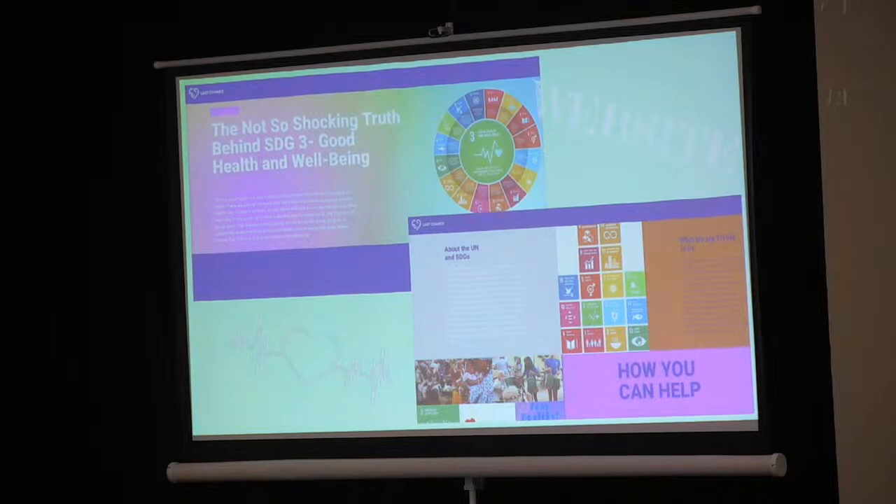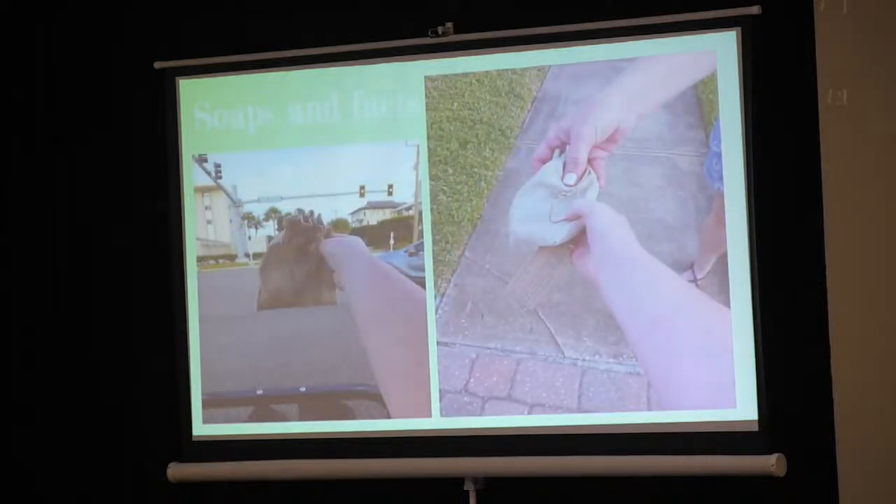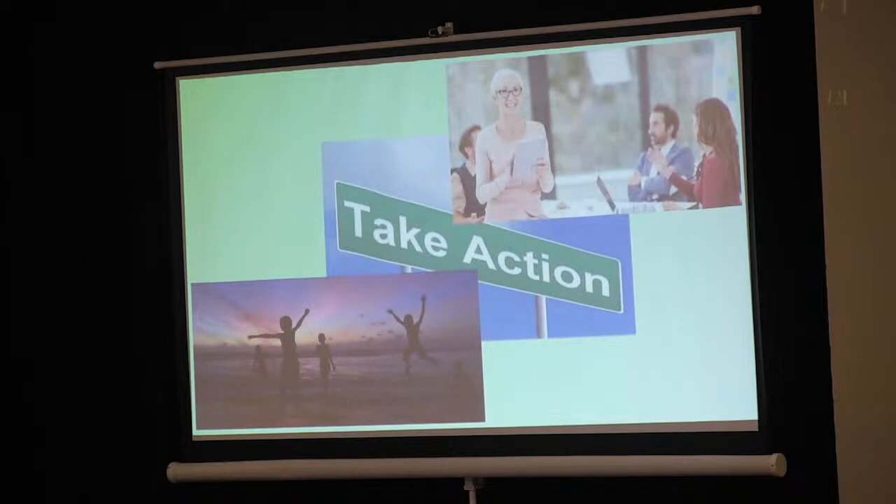For my Level 3 action, I created a website about the SDGs, the UN, and how to help. I posted this website on different social media platforms. For my Level 3 action, I made stickers with facts in them to spread awareness about SDG 3, and I gave them out at the beach. There are a lot of things you can do to take action too — spreading awareness or volunteering, and you can come up with new ways to take action. Thanks for giving us your time today. We hope you learned a lot about SDG 3, Good Health and Well-Being.